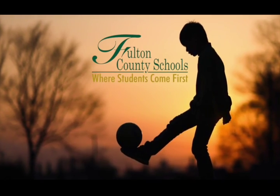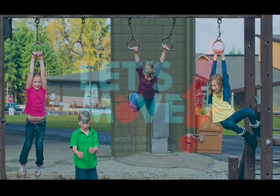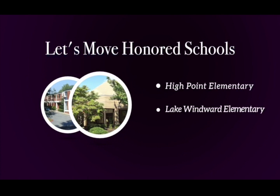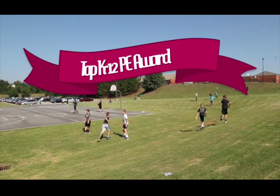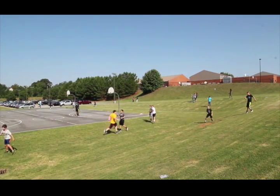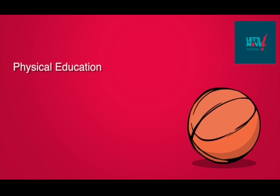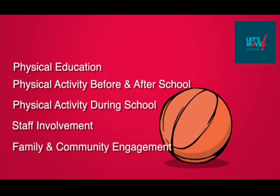Fulton County Schools is committed to providing an environment that promotes healthy living for students. First Lady Michelle Obama has honored three Fulton County Schools with the Let's Move Award: High Point Elementary School, Lake Windward Elementary School, and Stonewall Tale Elementary School. The honor is one of the nation's top physical education and physical activity distinctions for K-12 schools. To get the award, a school must have met significant benchmarks in five areas: physical education, physical activity before and after school, physical activity during school, staff involvement, and family and community engagement.